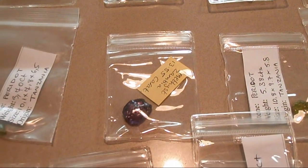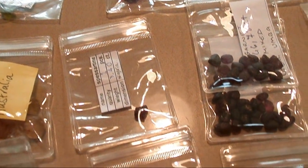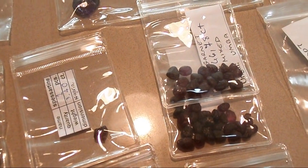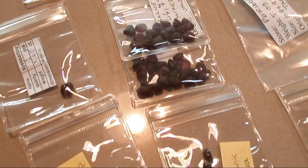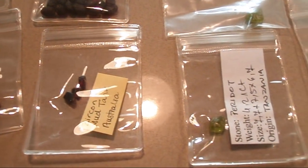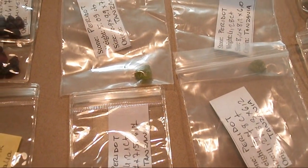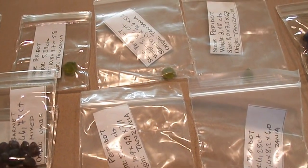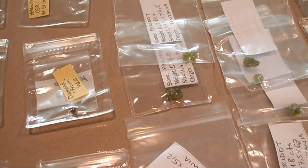Not only have these manmade or synthetic gems flooded the market commercially, but from a home hobbyist faceting point of view, more of these gems are being cut also. Even over the years quite often you see a lot of this synthetic material being demonstrated on YouTube where people actually cut it — I've done this myself with cubic zirconia. From a personal point of view as someone who cuts gemstones, a lot of this material has no inherent value.